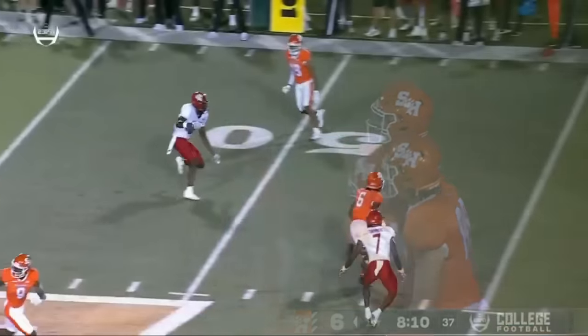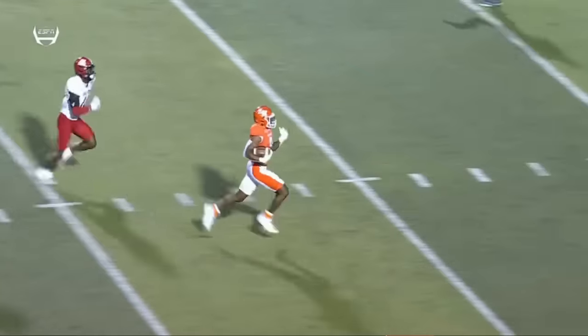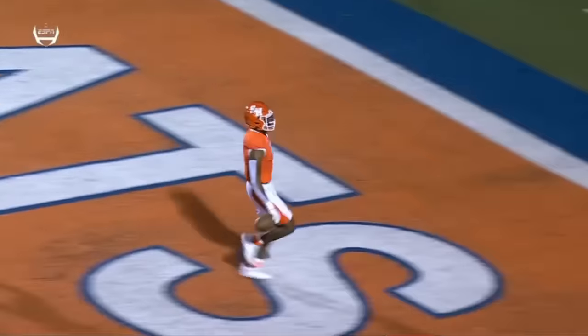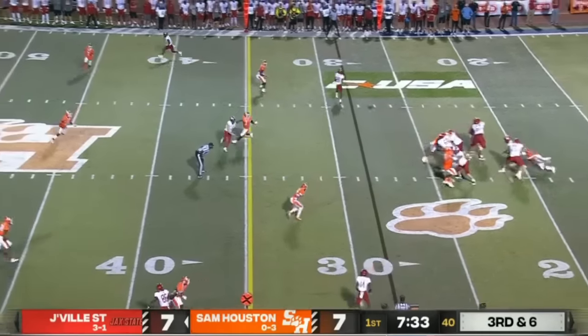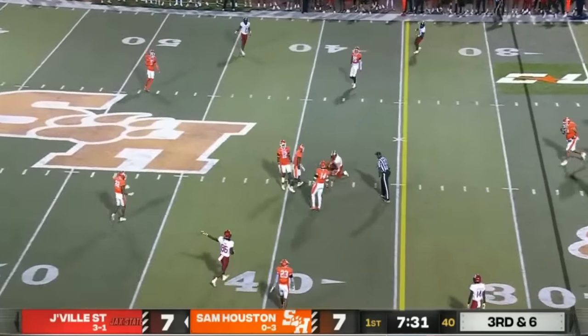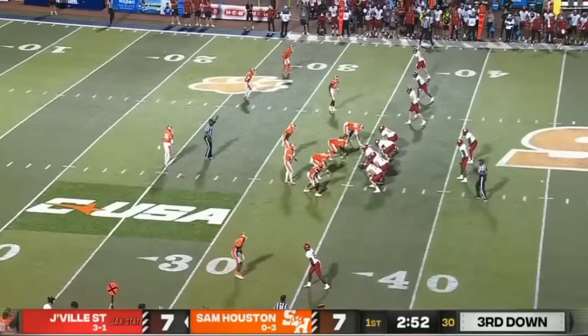All the defenders up towards the line of scrimmage, everyone's looking in the backfield thinking it's going to be a quarterback run, and then he hits Gentry right down the seam. For two on third down tonight. Smothers throw complete, his first run of the night. Great grab by Sterling Galban — he's about a yard and a half short.